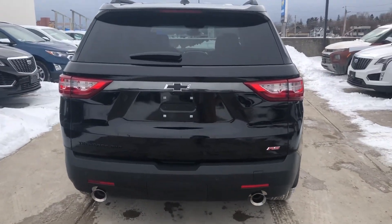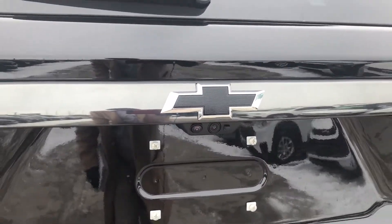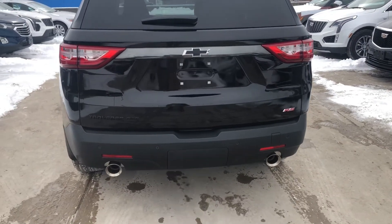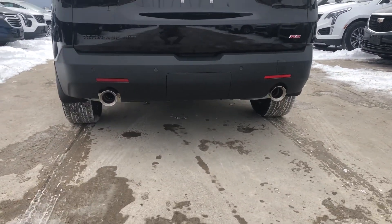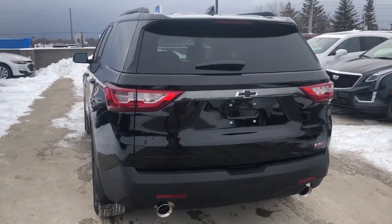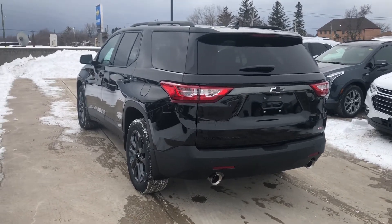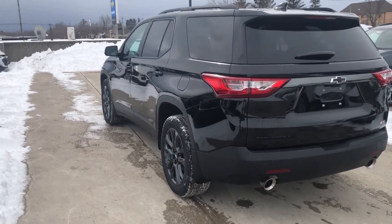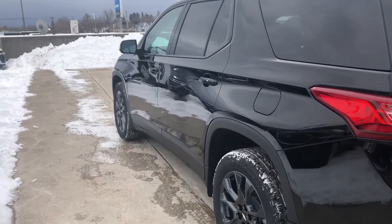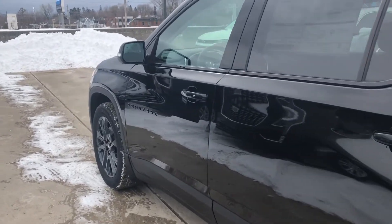The backup camera integrated into the rear power liftgate comes with hitch view and hitch guidance, so it doesn't just help with parking assist — it helps with trailering too. We also have dual exit exhaust tying things up on the outside. It is also incredibly safe with HD surround vision, lane keep assist, lane departure warning, rear cross traffic alert, and forward collision alert, and so much more.